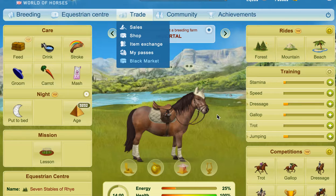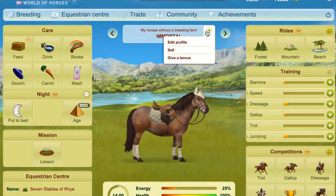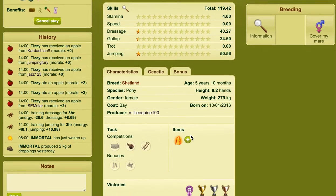I'm going to show you it on one of my horses here. I've got this little immortal here, and all you want to do is click on the little plus sign, edit profile, and you need to tick this box for 'use the notebook'. When you tick that box, just click confirm.